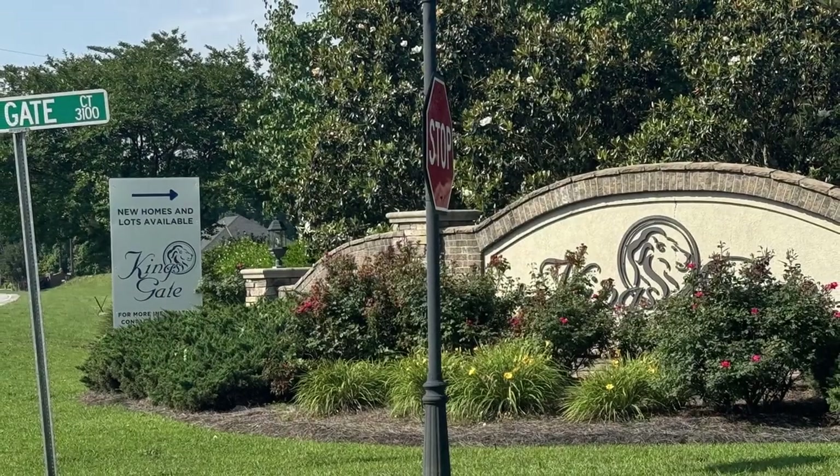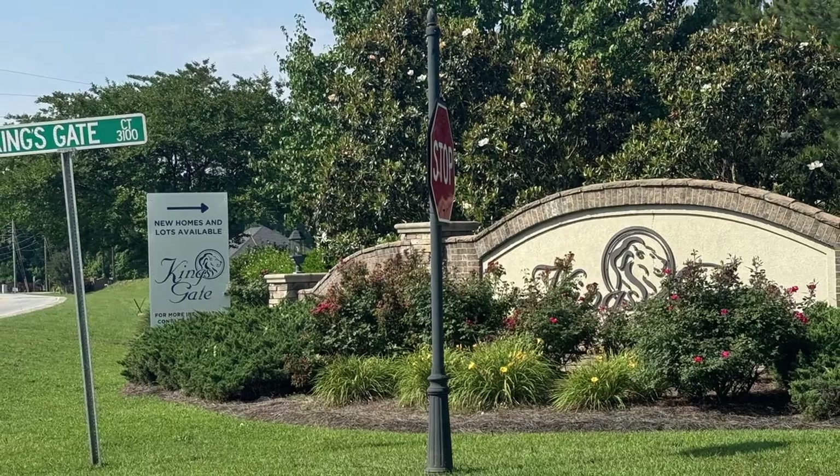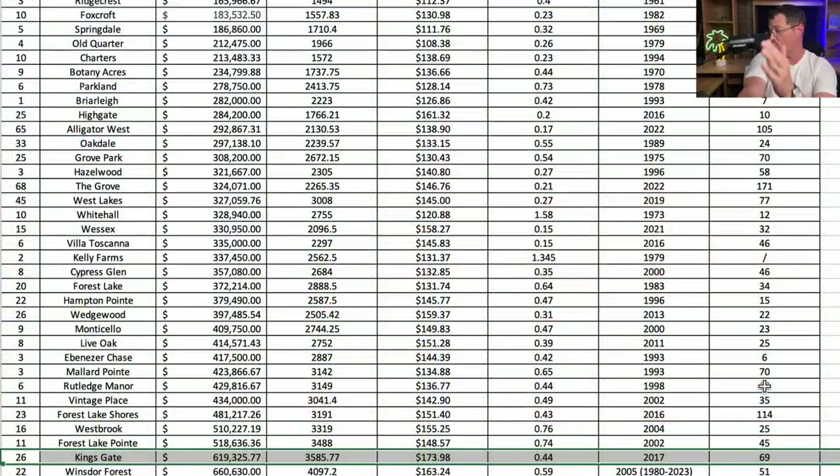Now the top two neighborhoods in West Florence on our list, both in the $600,000s. First is Kingsgate, a very new neighborhood just past the intersection of Ebenezer and Hoffmeyer going out towards Lucas Street. Average price is $619,326. Average square footage is 3,585 square feet at $173.98 per square foot — the highest price per square foot on our list. Average lot is over four-tenths of an acre, and the average year built is 2017.